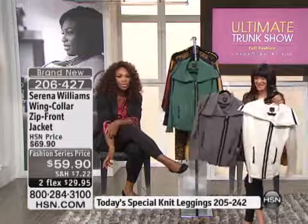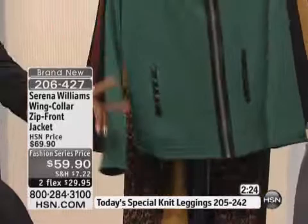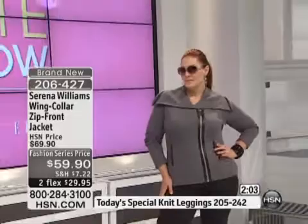We have it in several colors. We have ivory — I love the ivory. We have it in gray, which we're calling Heather Gray, we have it in green, and of course the black. You've got to have the black. It's such a great fabric, a great material. It feels so good on. The look is almost like a military look, really structured, but yet so soft — it's a Terry fabric. It's amazing. And it's $59.90.